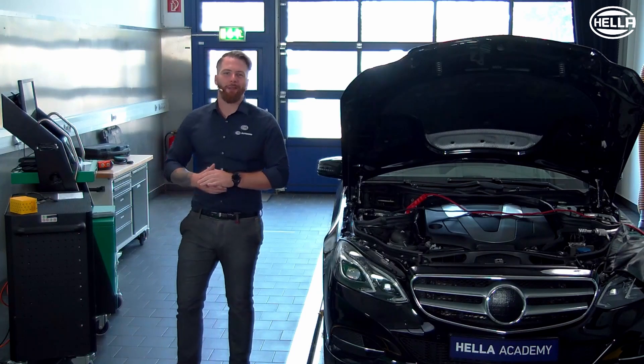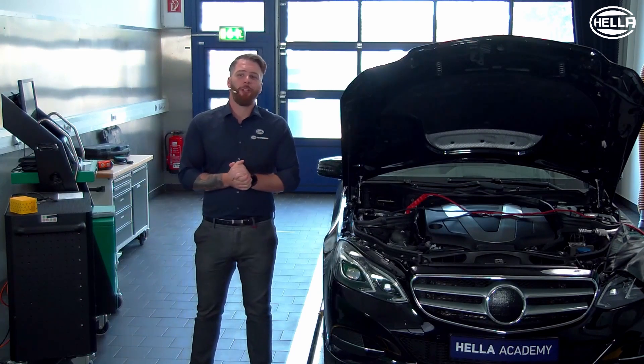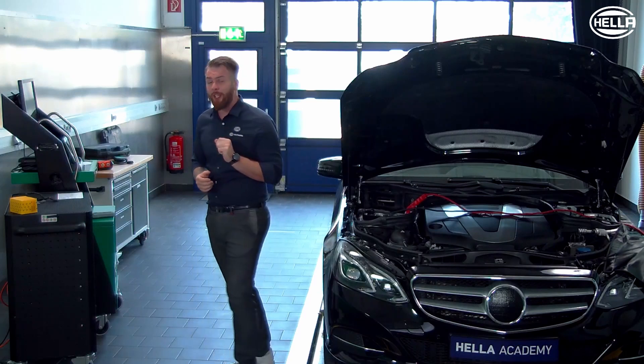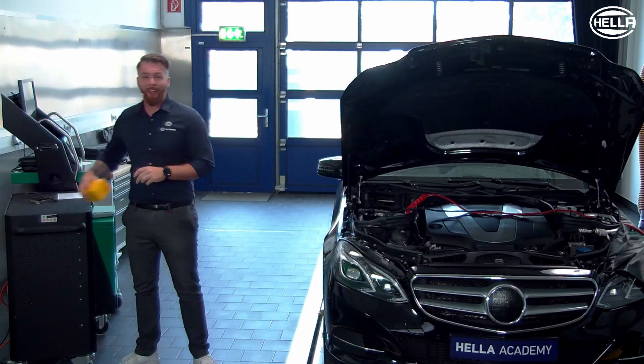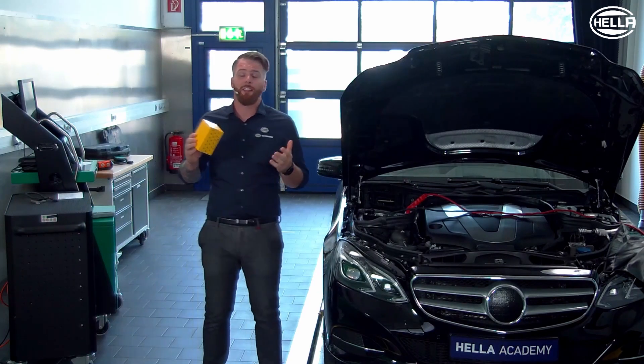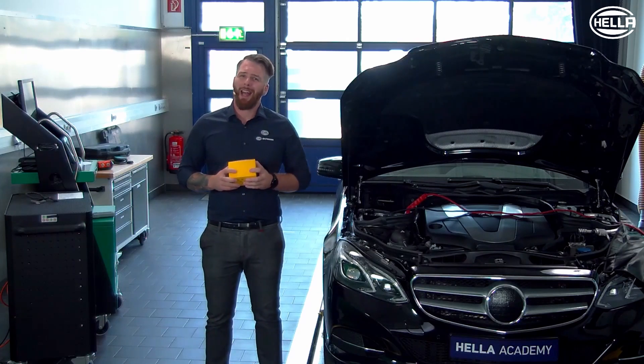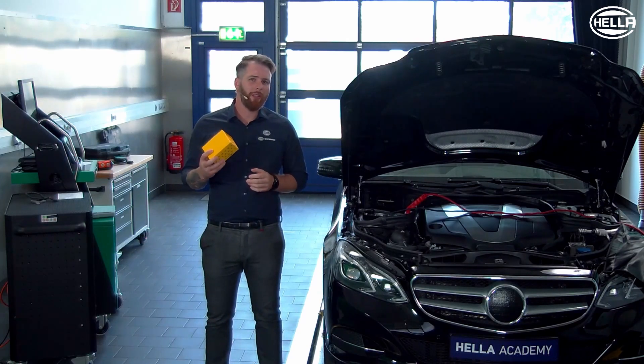Hello and welcome to the Hella Academy. In this video, we would like to look specifically at two special features when it comes to exchanging the knock sensor. Firstly, how do I actually find the right spare part? And secondly, is there anything else to consider after installing the knock sensor?